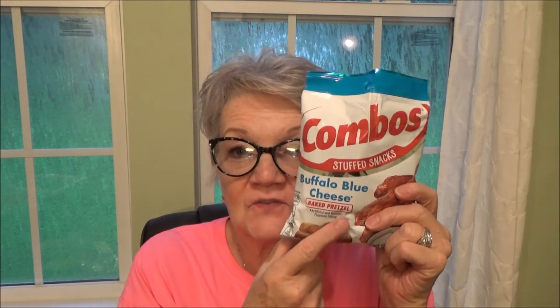Let's try a jalapeño blue buffalo blue cheese baked pretzel — I know it's not a healthy snack, but we're going to try it anyway because I'm hungry and haven't had lunch and it's after two o'clock. If you can find these somewhere, they're really good. They're not too high in sodium, you can taste the buffalo sauce and the pretzel. It's really quite good — I think I'll have more!